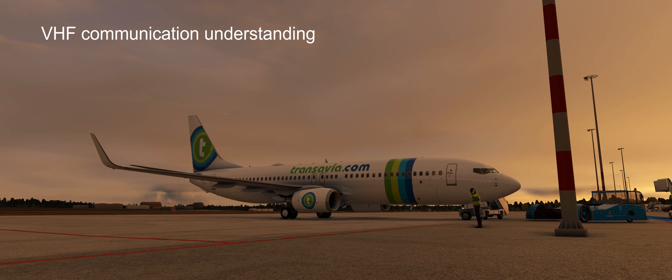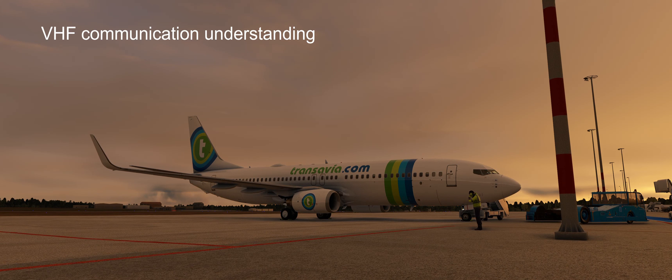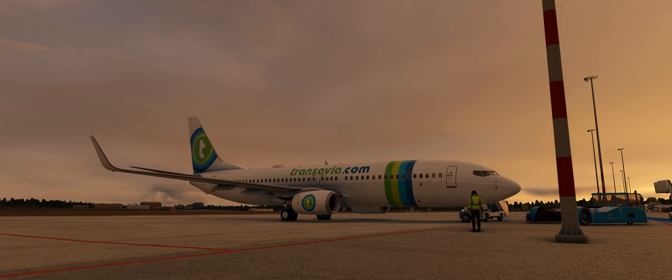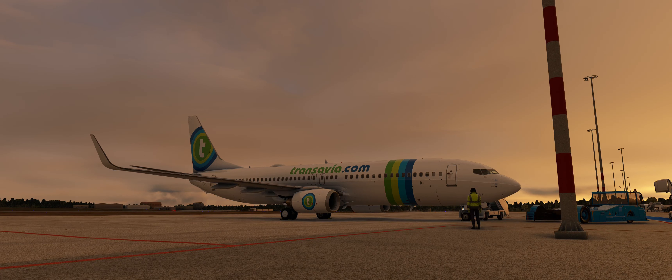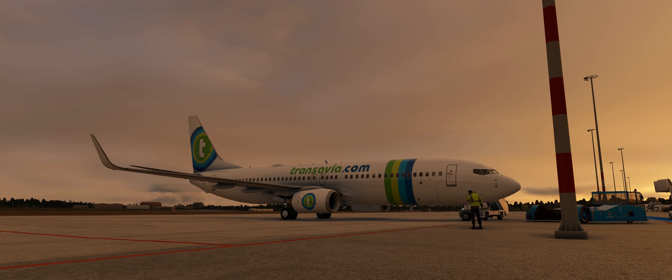Hello friends, welcome back to my channel. Today it will be a very short video about the VHF system of Boeing 737. I will not tell you the location of VHF antennas on Boeing 737, as I will do that in the walk-around video. So let's jump into the cockpit and I will show you how all the communications look, and we will also discuss a little bit about the VHF.